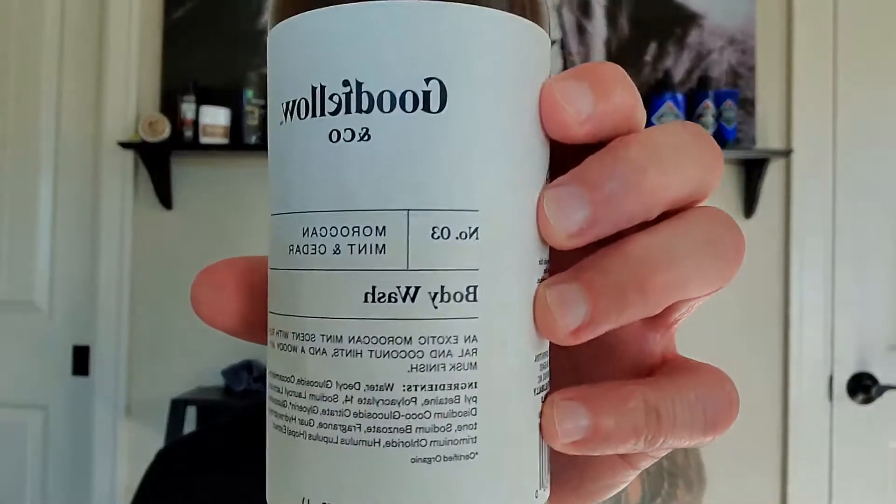Yo, what's good? I'm the Grooming Guy — welcome back to my channel. I appreciate you guys tuning back in. If you are new here, we review men's grooming products once a week. Today's the day, so please subscribe to the channel, show some support, show some love. Anyway, let's jump into today's video.